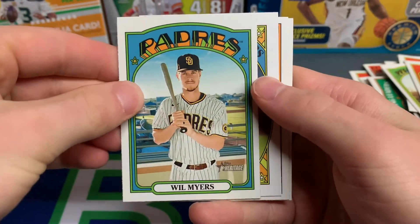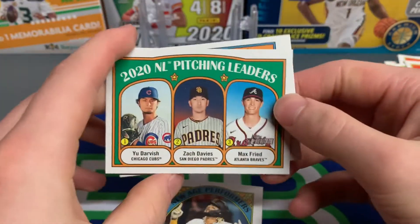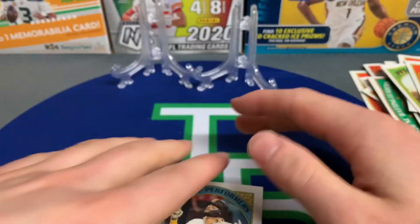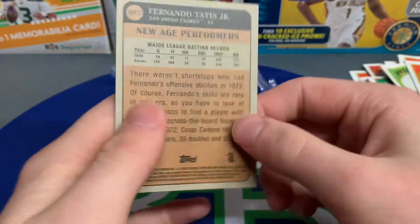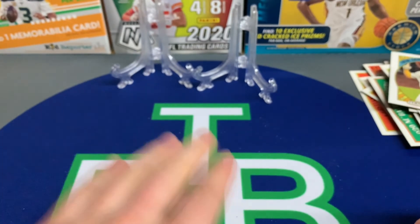Last pack right here — CJ Cron, Pete Alonso, Will Myers. New Age Performers: Fernando Tatis — I like that card. 2020 NL Pitching Leaders: Zach Davies, Max Fried again, and Brandon Workman. Pretty nice insert. Let me know down in the comments what you guys thought about the video. We're going to be back with another video very shortly — hopefully some Donruss basketball — and we're going to be ripping a lot more baseball. Leave a comment below and we'll see you guys next time, peace out!